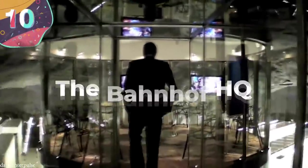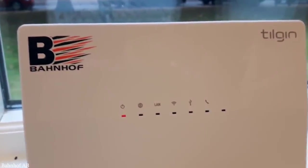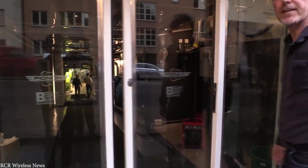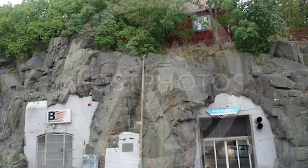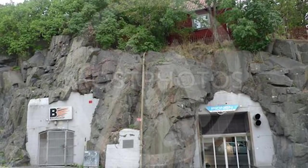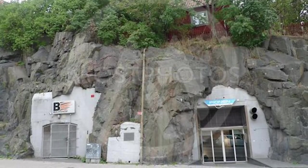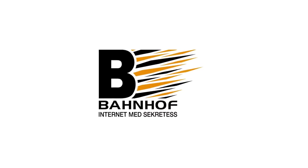Number 10: The Bonhoeff HQ. While Bonhoeff may not be one of the most recognizable names on this list, its headquarters certainly rivals that of even the coolest tech companies. That's because rather than be located in a sprawling above-ground campus, Bonhoeff's headquarters are located inside a Cold War bunker. Bonhoeff is a Swedish internet service provider that garnered notoriety a few years back for being the former home of WikiLeaks.